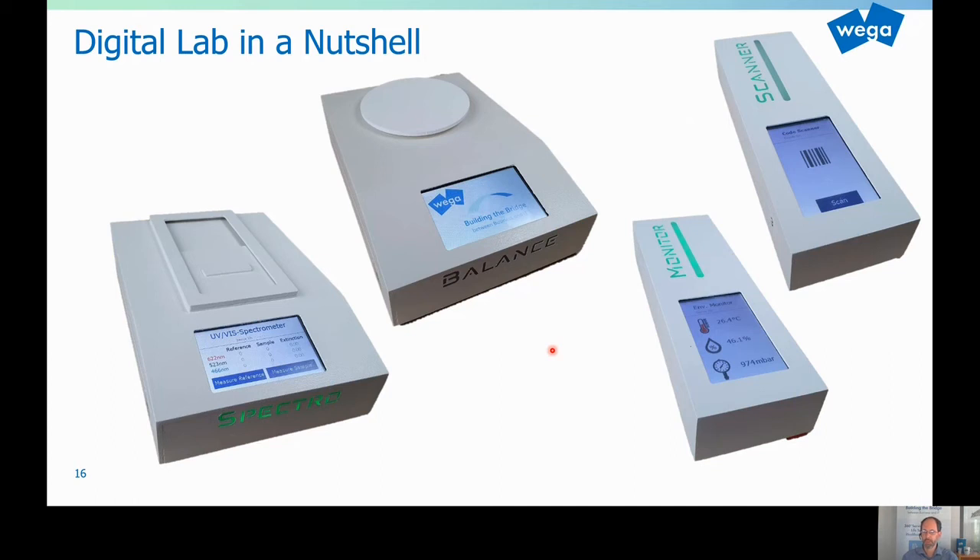Therefore we created the so-called digital lab in a nutshell to actually make the whole thing — the architecture, the standards, and the usability — very tangible. We created small instruments that in the background are driven by Raspberry Pis running on battery. They all have Wi-Fi built in and they all are SiLA servers that provide SiLA services over the network and support the AnIML standards. They also have a touch screen with visual and haptic feedback. So you can basically directly notify the user at the instrument when to do what, and the user can really focus on the lab work.